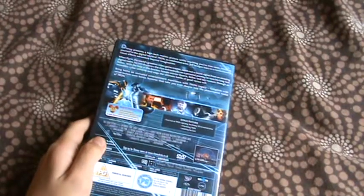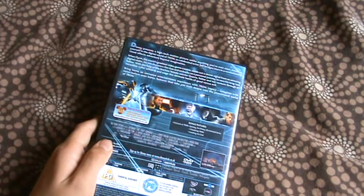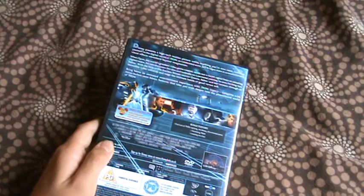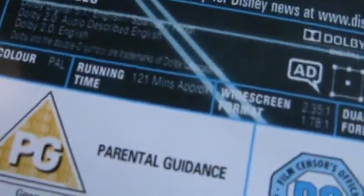Special features or bonus features: first look at Tron Uprising, the Disney XD animated series, Visualizing Tron, Installing the Cast. It's on for 121 minutes, which is two hours one minute.